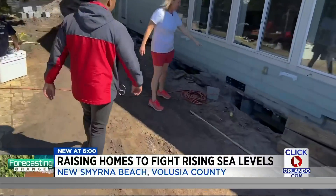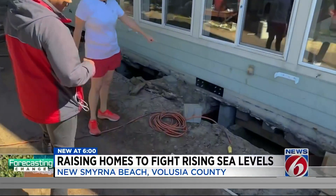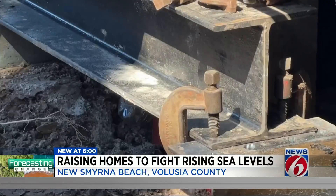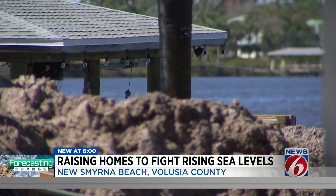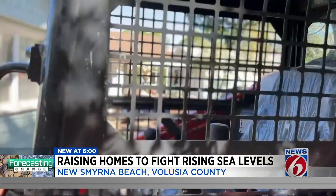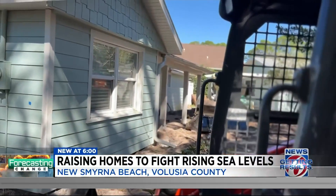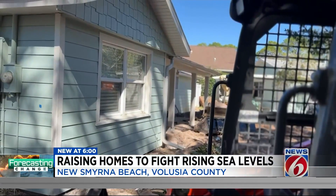You can see the temporary fixtures — these are going to be placed throughout the whole house. It's a big lift and a big relief for Amanda Procup. Her family has dealt with flooding in their home four times in the past five years. Their waterfront property is one of nine homes in flood-prone areas in New Smyrna Beach being elevated by eight feet.